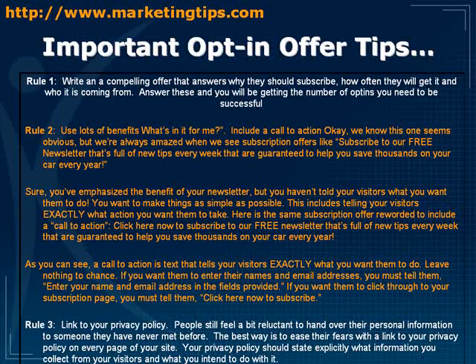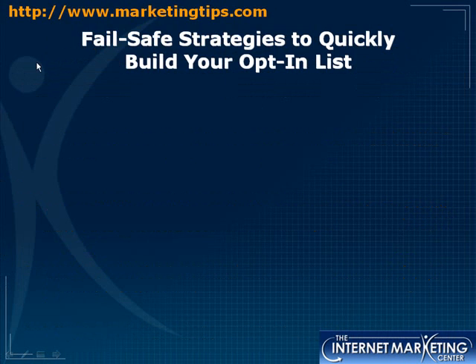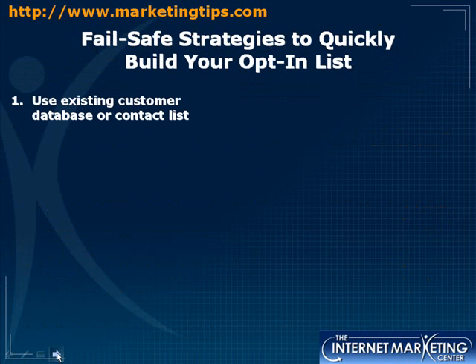The next rule is to link to your privacy policy. People still feel reluctant to hand over personal information to someone they've never met online. Let them know you have a privacy policy and that you won't use their information for anything other than what they signed up for. Now let's go over some fail-safe strategies to quickly build your opt-in list.